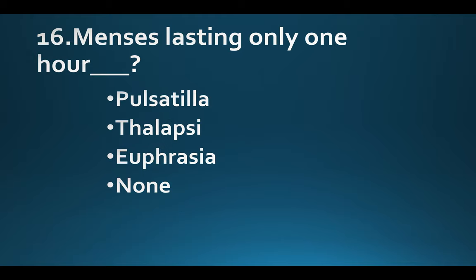Menses lasting only one hour. Option A: Pulsatilla. Option B: Thlaspi. Option C: Euphrasia. Option D: None of these. Answer: Option C, Euphrasia.